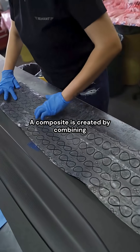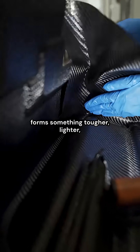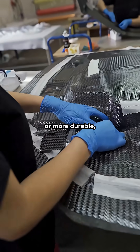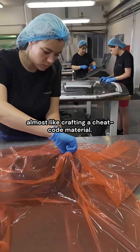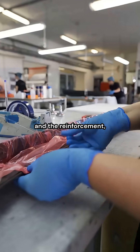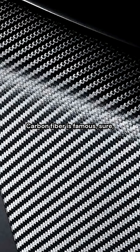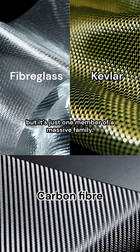A composite is created by combining two or more materials that, together, form something tougher, lighter, or more durable — almost like crafting a cheat code material. Each composite has a matrix acting like the glue, and a reinforcement acting like the muscle. Carbon fiber is famous, but it's just one member of a massive family.